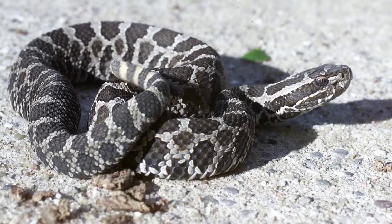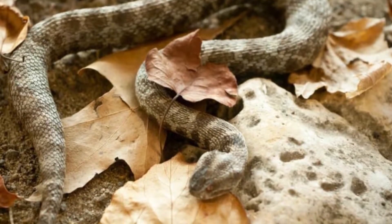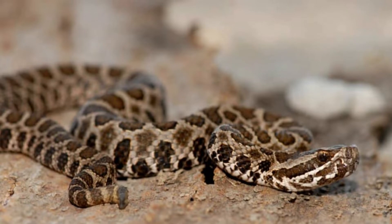Markings that consist of black or brown splotches on these creatures are responsible for making identification between the types of snakes difficult. These rattlesnakes are not yet endangered but are facing habitat loss.